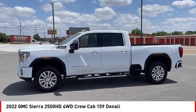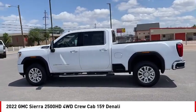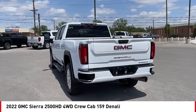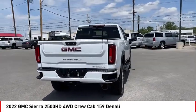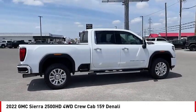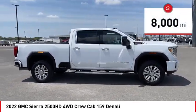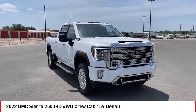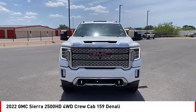Looking for the right vehicle? Check out the 2022 Sierra 2500 HD. The GMC Sierra 2500 HD has all your workhorse basics covered. No worries here — this vehicle has less than 8,000 miles. A vehicle like this doesn't come along every day. Come in and get it before someone else does.